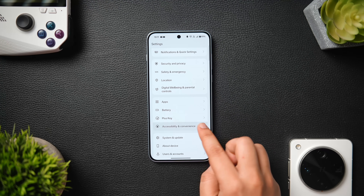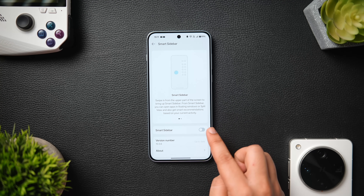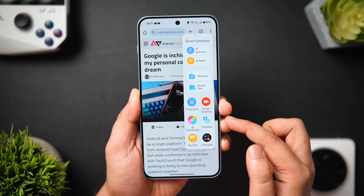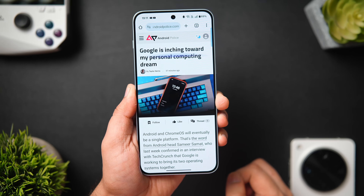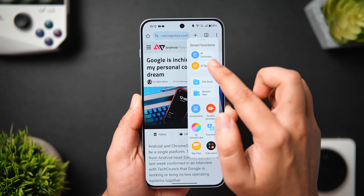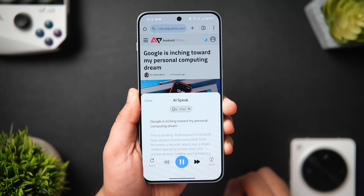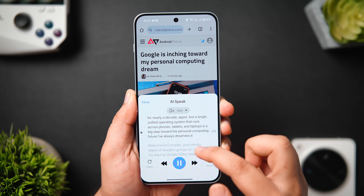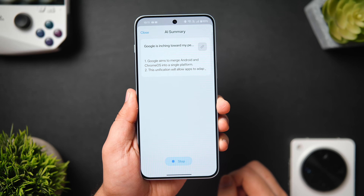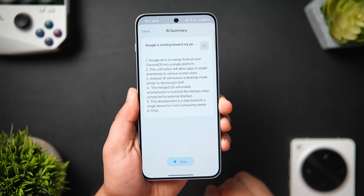If you use the Smart Sidebar, go to Accessibility and Convenience, scroll down, and make sure Smart Sidebar is turned on. When reading an article or browsing web pages, swipe from the edges and you get AI Summary and AI Speak. Use AI Speak to read out the entire content on your screen — useful when you don't have time to read. You can choose between male or female audio and increase the speed for convenience. AI Summary summarizes the entire web page, with options to copy, share, or save the summary directly to your phone.